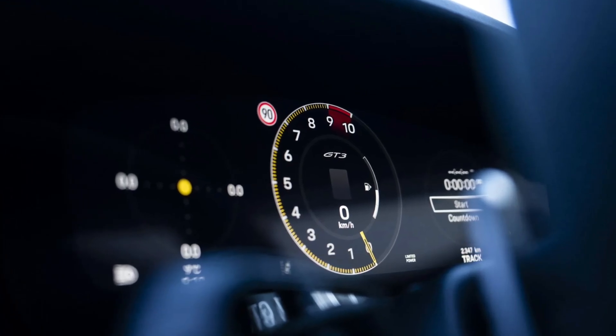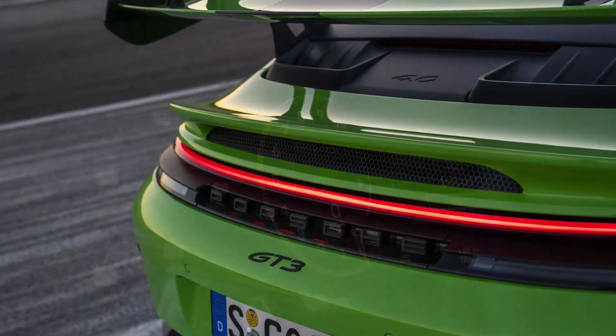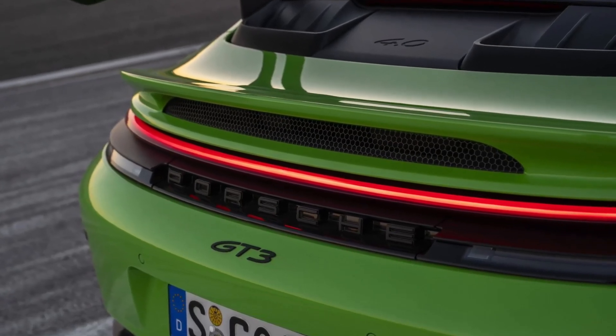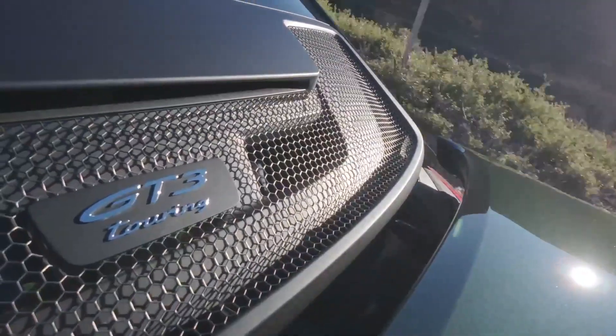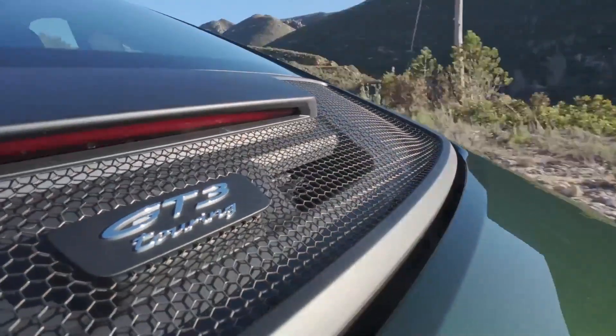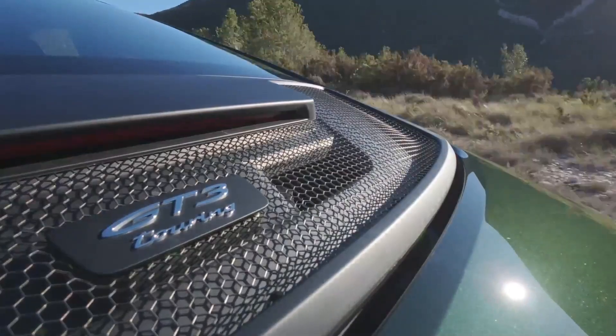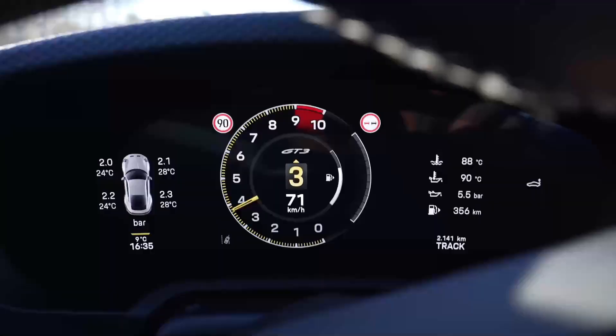Whether on the circuit with the GT3 or on the road with the Touring, the choice depends on whether you prioritize extreme performance or daily usability. If you found this technical breakdown of the 2025 Porsche 911 GT3 useful, make sure to subscribe to the channel for more content like this. See you next time.